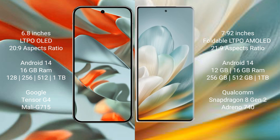The Honor Magic V3 comes with 12GB or 16GB RAM and 256GB, 512GB, or 1TB internal storage, powered by the Qualcomm Snapdragon 8 Gen 2 processor with Adreno 740 GPU.